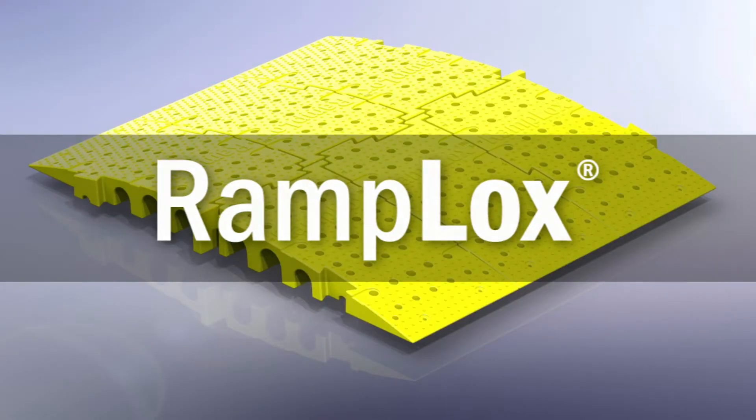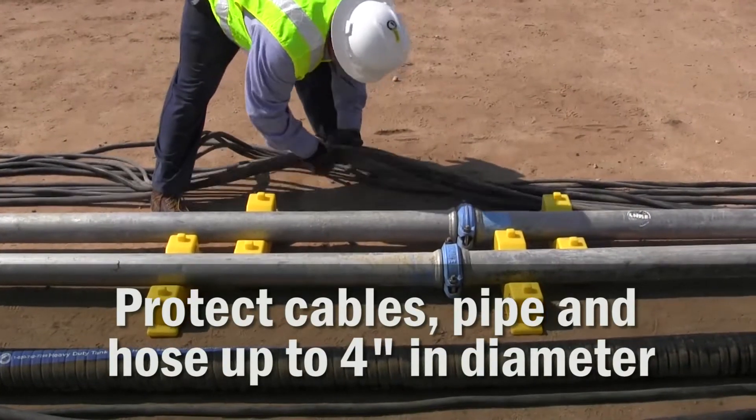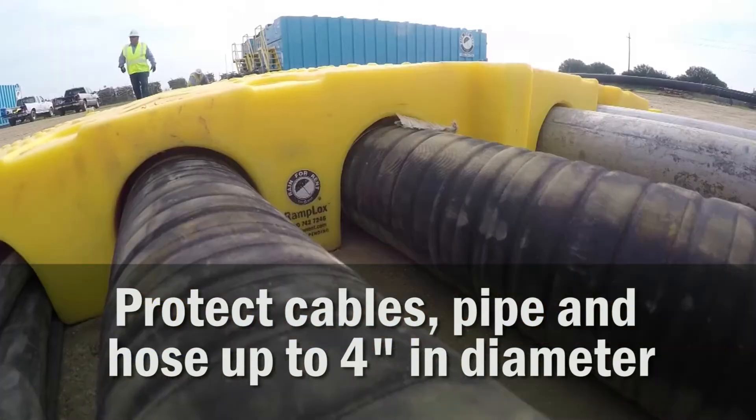Rain for Rent is proud to introduce RampLocks. RampLocks are modular and durable ramps which protect your cables, pipe and hose up to 4 inches in diameter.